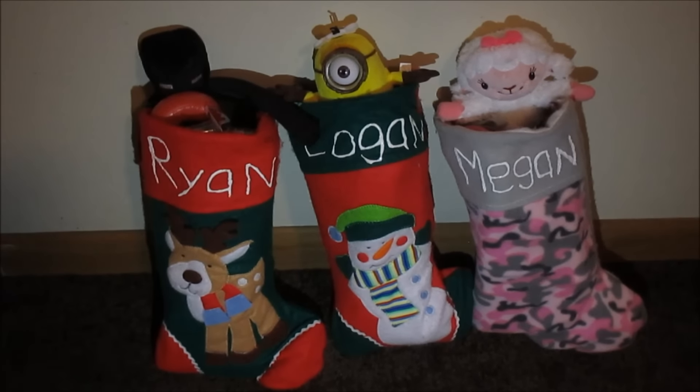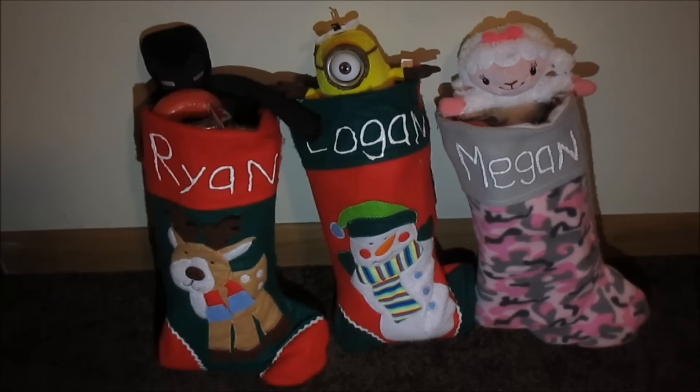Hi guys, today I am going to show you stocking stuffer gift ideas.